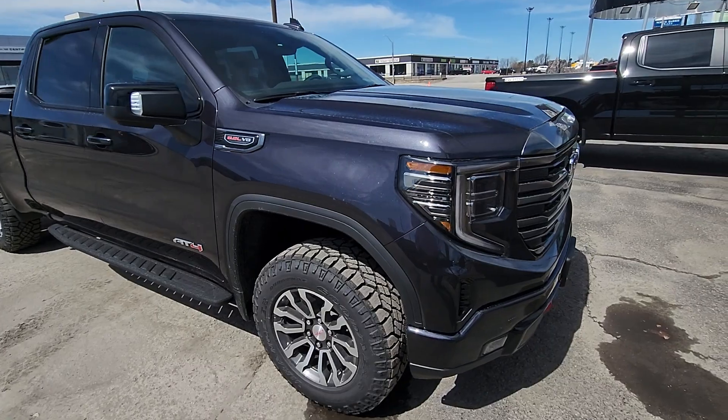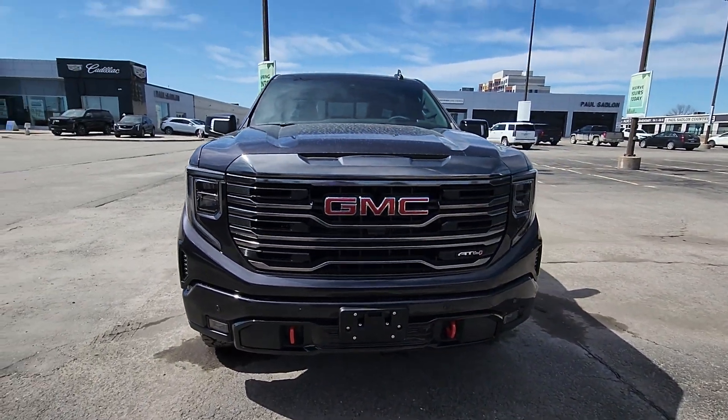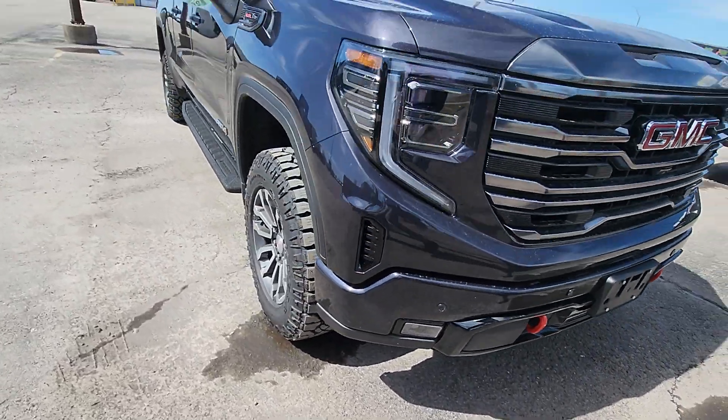The coolest part of this truck is the new front end — looks super mean with the big lights. They've changed the front end big time on it, with little LED fog lights.